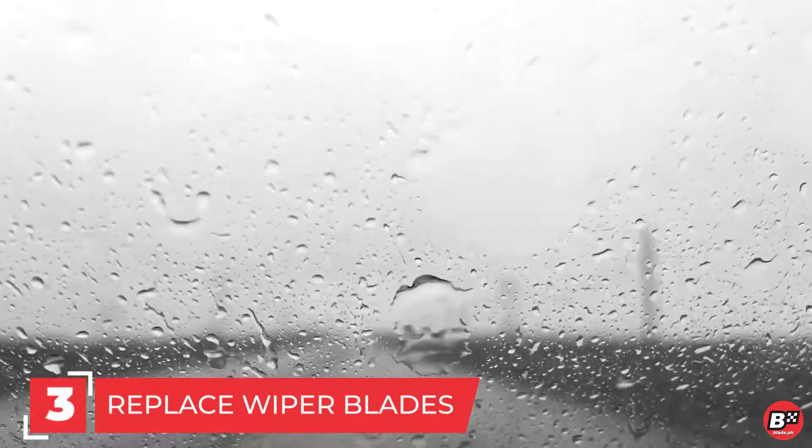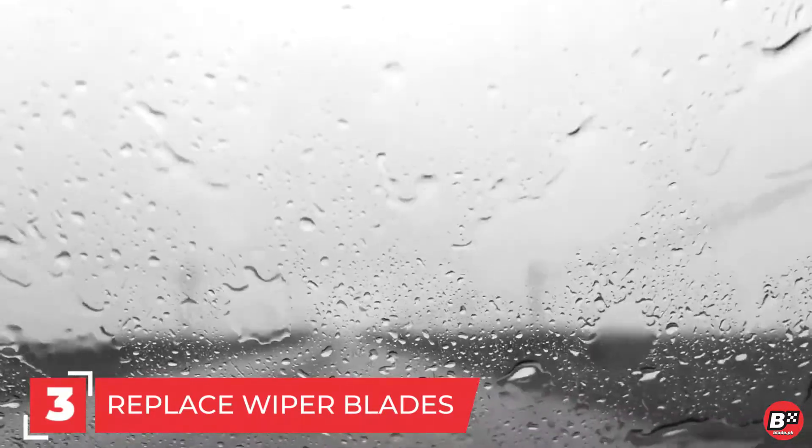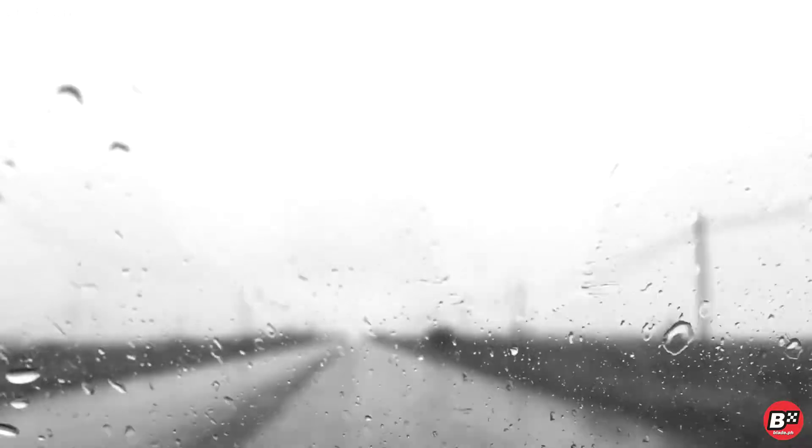Number 3. Replace wiper blades if they show cracking, or if they chatter or streak when operating. Don't forget to check the rear wiper blade. Also check your wiper fluid.